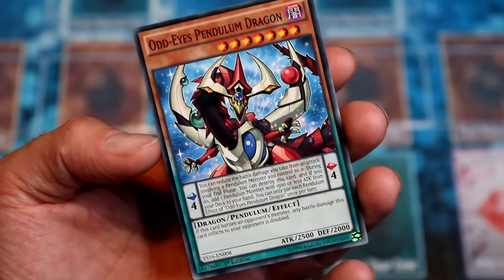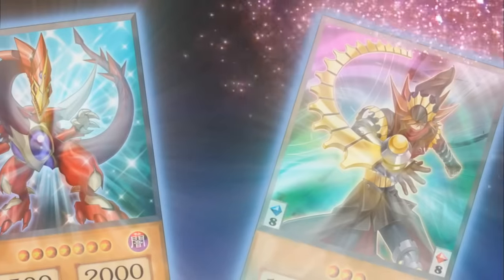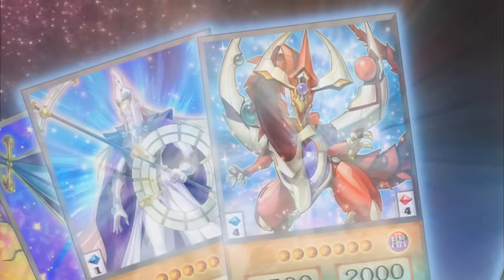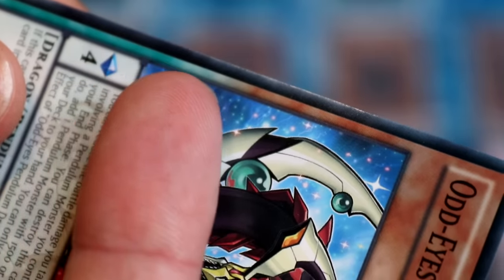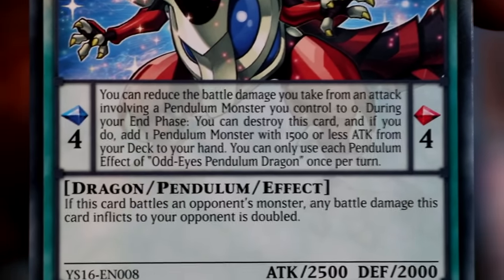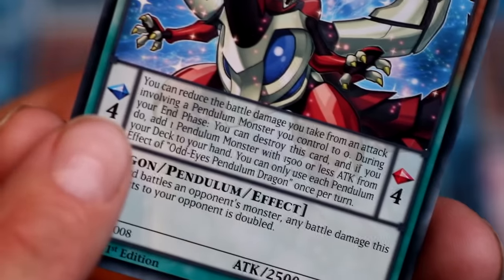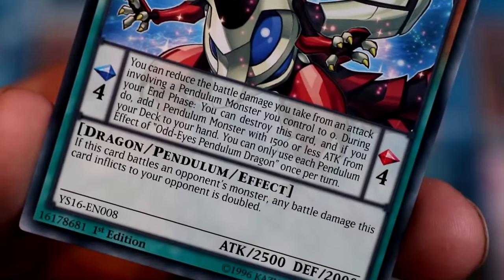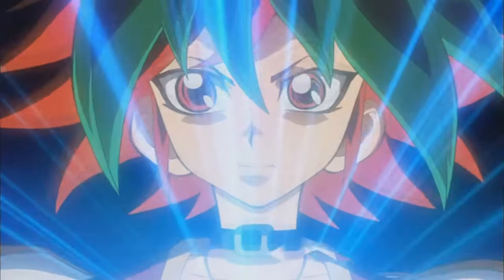This is a Pendulum Monster. It might look scary, but in actual fact it's just like any other card except for three key things. One, the border is half spell and half monster. Two, it has two effect boxes. And three, there are two identical numbers located on the card. Let's tackle these one by one.